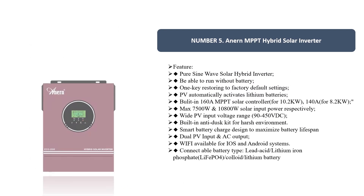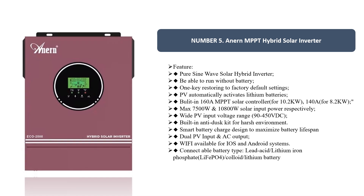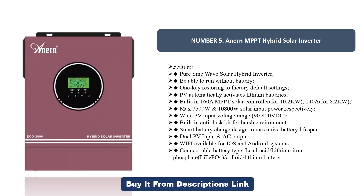Number five: an MPPT hybrid solar inverter featuring pure sine wave output, able to run without a battery, with one-key restore to factory default settings. PV automatically activates lithium batteries. Built-in 160A MPPT solar controller supporting 10.2kW (148V) for 8.2kW max, 7500W/10800W solar input power respectively. Wide PV input voltage range: 90–450V DC. Built-in anti-dust kit for harsh environments. Smart battery charge designed to maximize battery lifespan. Dual PV input, AC output, Wi-Fi available for iOS and Android. Compatible battery types: lead acid, lithium iron phosphate, LiFePO4, colloid, and lithium battery.